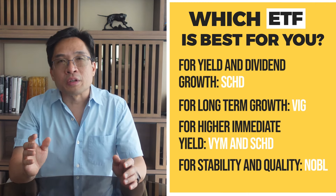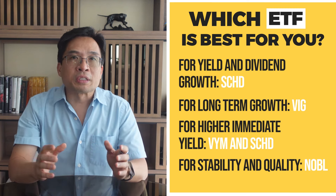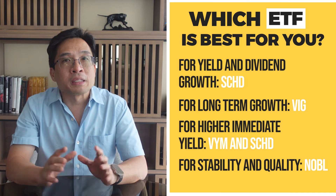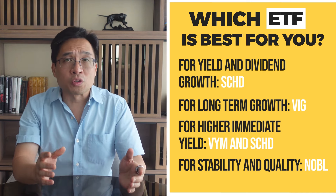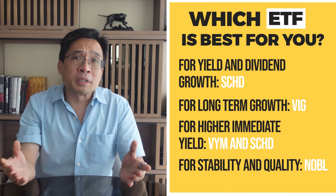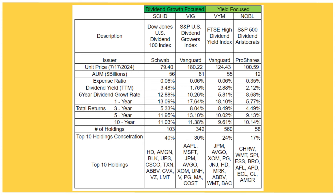For stability and quality, NOBL is a great choice for a defensive position with a focus on high-quality long-term dividend payers. Its emphasis on stability and consistency makes it a solid choice for risk-averse investors. Its 10-year annual total return of around 10% is in the range of the other ETFs. Some investors prefer to hold NOBL, while others use a combination of SCHD and VIG or VYM. Personally, in my portfolio, I hold SCHD combined with VTI and QQQM. Here's a summary table of the four ETFs — you may pause the video and take a screenshot for your reference. Ultimately, a diversified approach might involve holding a mix of these ETFs to balance yield, growth, and stability. By combining these ETFs, you can take advantage of the strengths of each one, creating a robust and resilient portfolio.